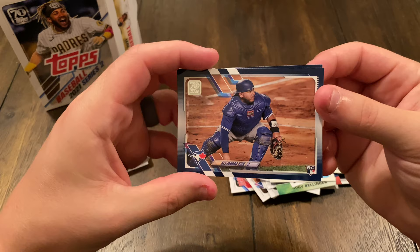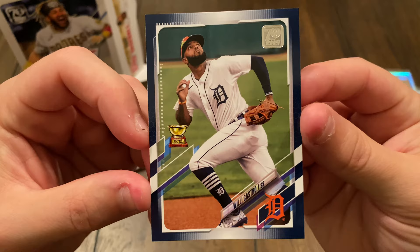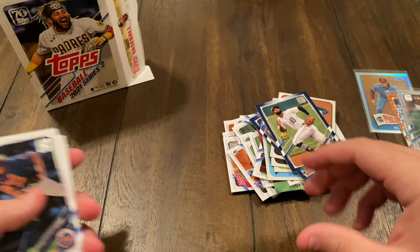Now we got our two blue inserts. Alejandro Kirk, rookie card. And Willy Castro — it's got a little trophy-looking thing there. Cool, some neat pulls. Let's keep going with our base set here.